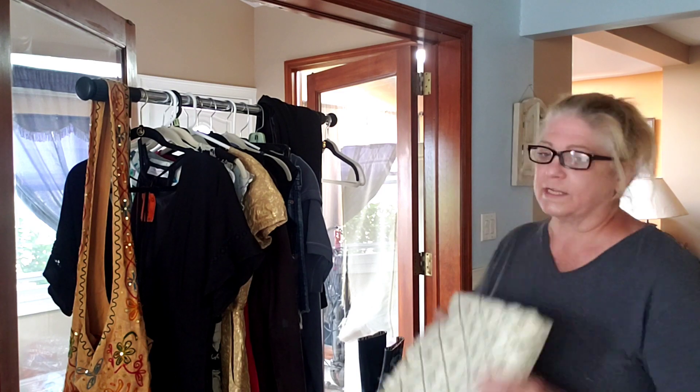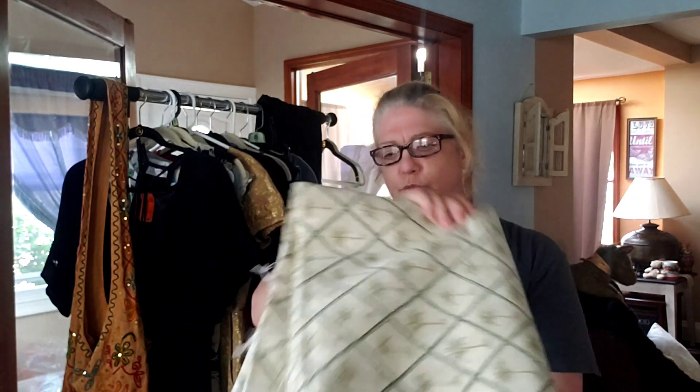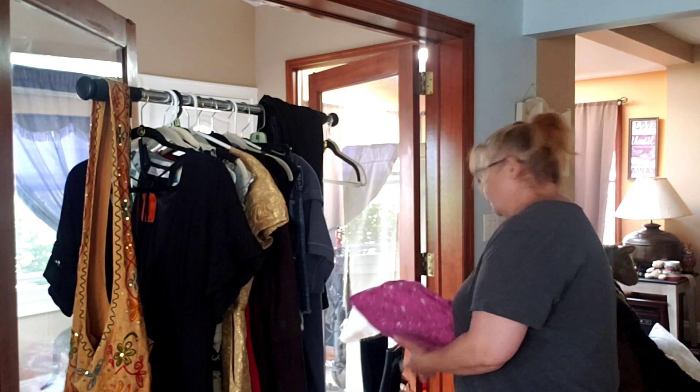The first thing I picked up was discontinued Waverly fabric - never used, beautiful palm trees. I did measure it: it is 52 inches by 177 inches, 100% cotton, for three bucks. You can't beat that. I already have that listed on Poshmark.